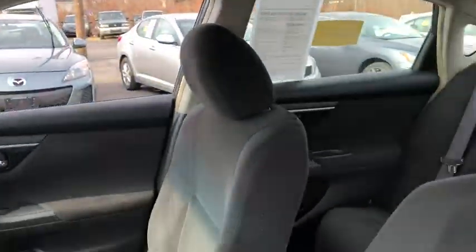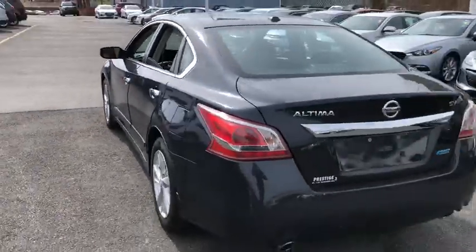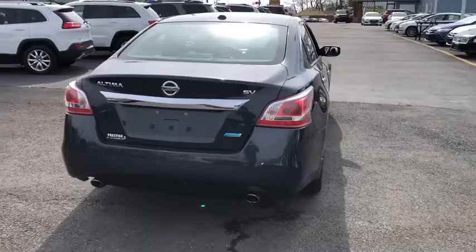This vehicle has less than 70,000 miles. Here are some of this vehicle's great options: traction control, stability control, remote engine start, Bluetooth, front wheel drive.